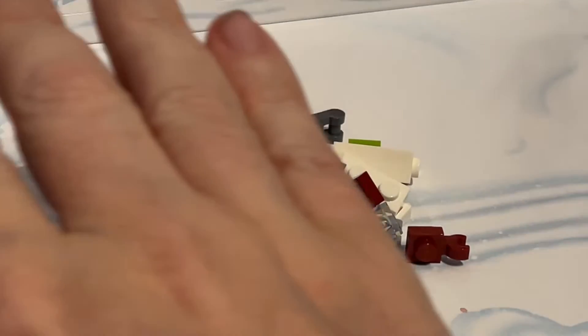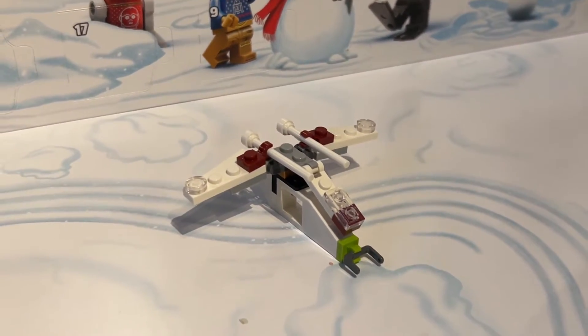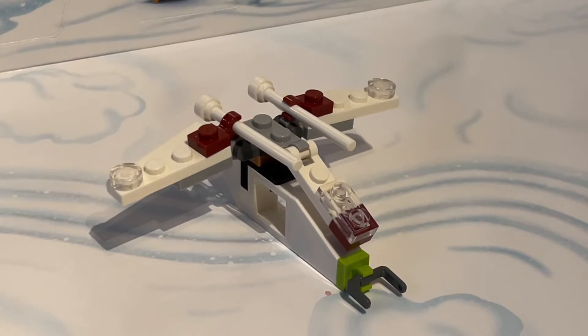What could it be? It looks like a galactic gunship. Let's put it together and see what it looks like. There you go — what do you think? I'm now going to take some pictures. Tell me what it looks like in the comments below.